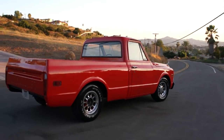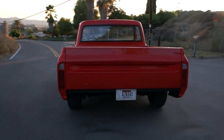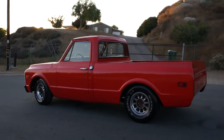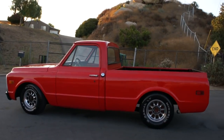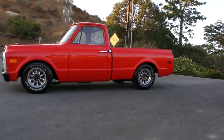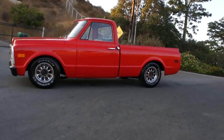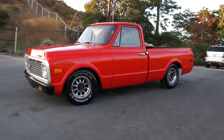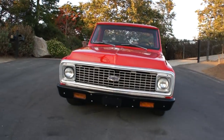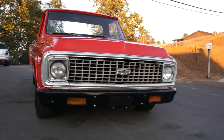Nice shiny new paint within the last six months or so. It's been lowered, short bed. I'm going to go around once here and show you the truck in general, and then I'm going to go up close and show you any minor imperfections. I get a lot of these muscle, unique classic, and Euro cars. Check out my channel and subscribe — I always have lots of cool and unique stuff.